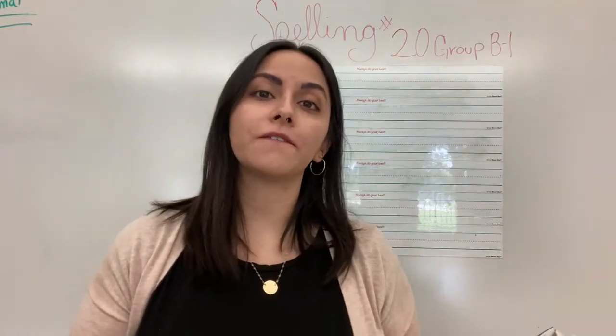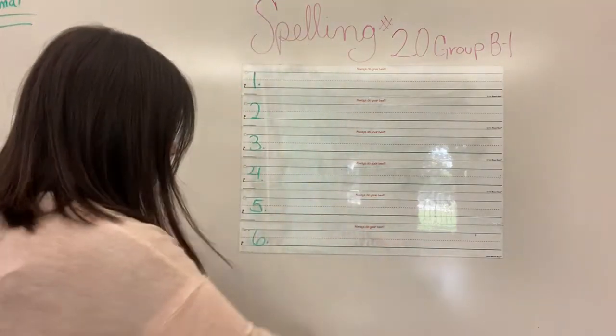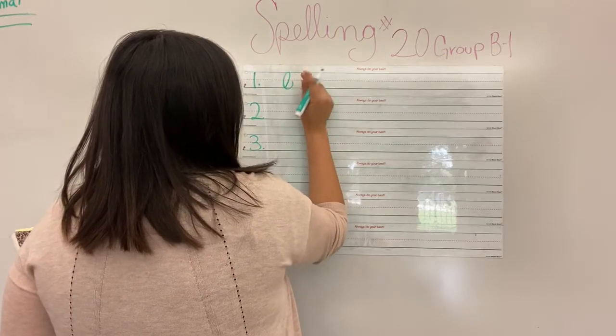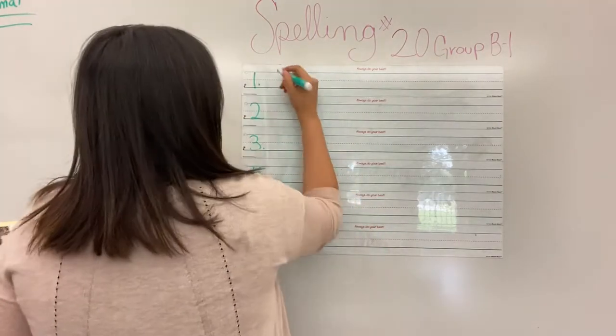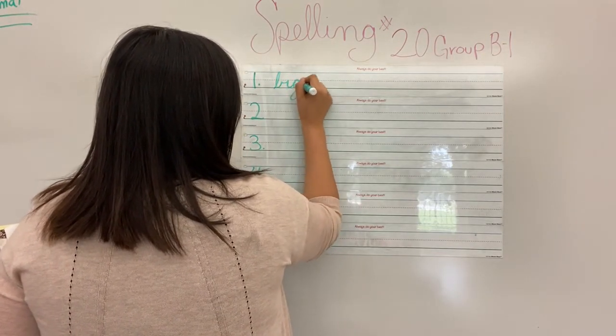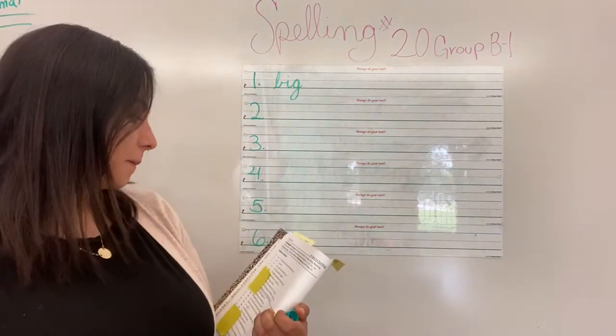So our first word was what? Our first word was big. How do we spell big? Big — that does not look like a b, let me do that again. Big. B-i-g. Big.